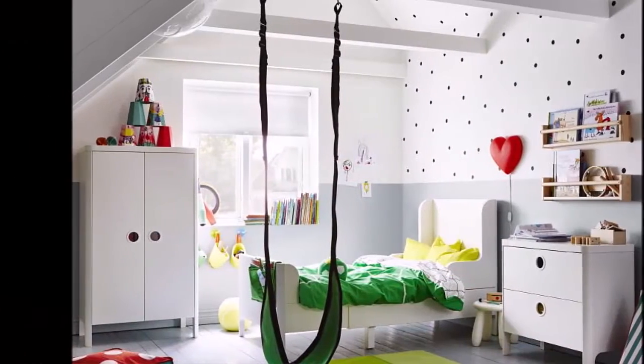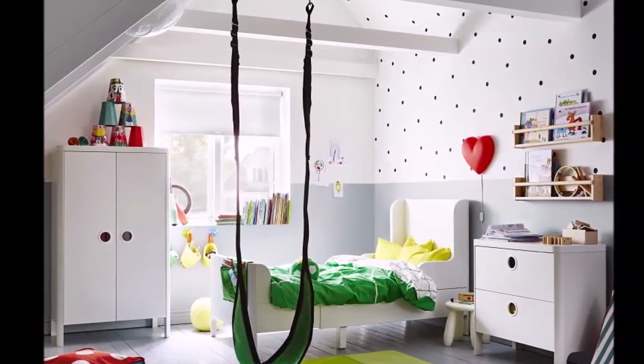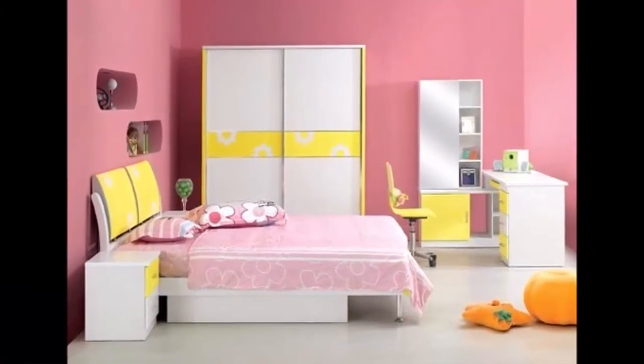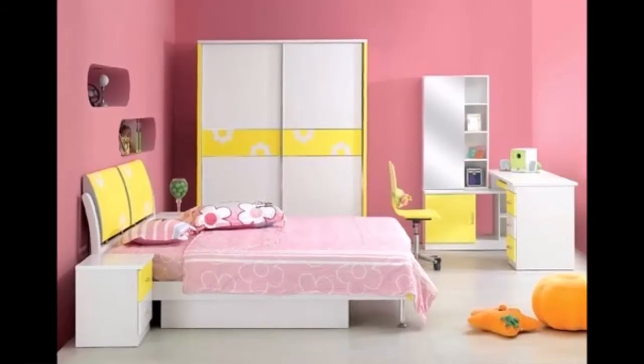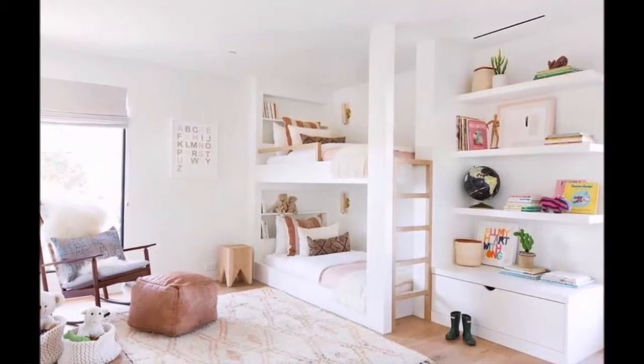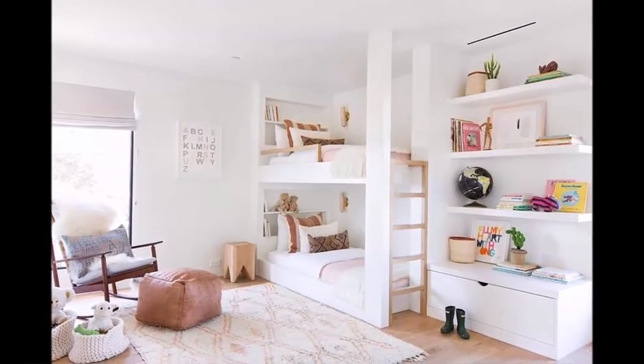Looking for something more specific? Go to the description box and check the links there. From there you can buy the beautiful kids room bunk beds and their furniture and so on.